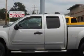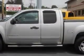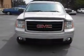Imagine driving this silver birch metallic 2007 GMC Sierra 1500 SLE1 extended cab, 4-wheel drive, 5.8ft bed, equipped with an 8-cylinder engine and an automatic transmission.